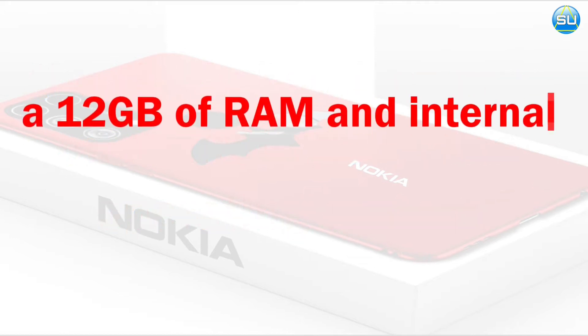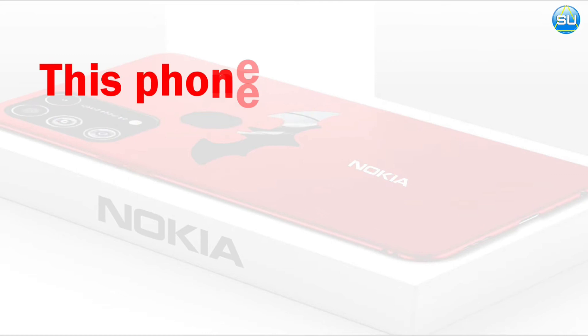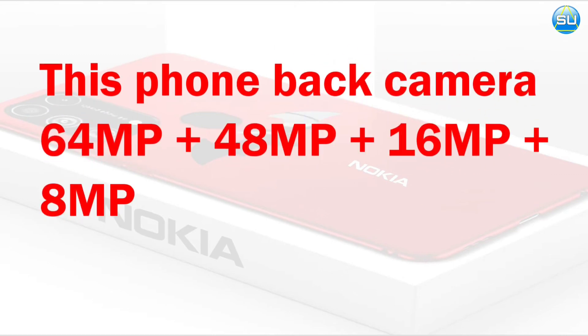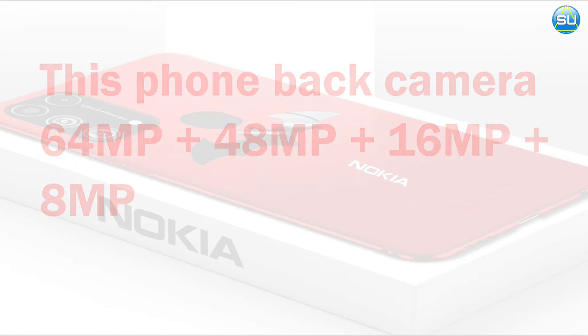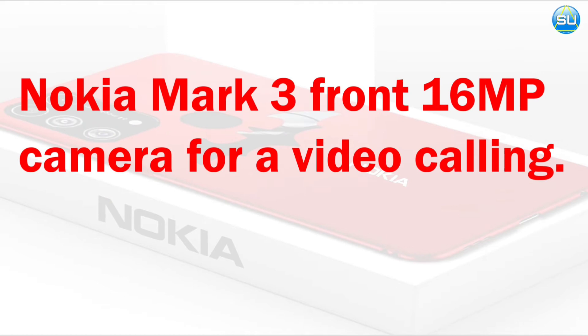RAM 12GB, internal storage 256GB. This phone has 4 cameras: first camera 64MP, 48MP, plus 16MP, plus 8MP. Front camera 16MP.